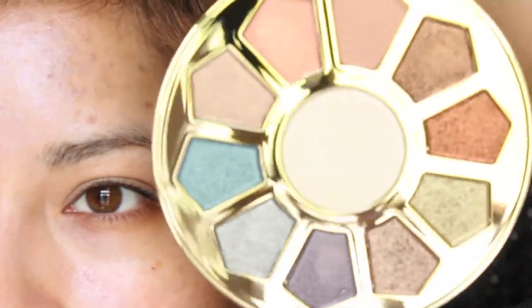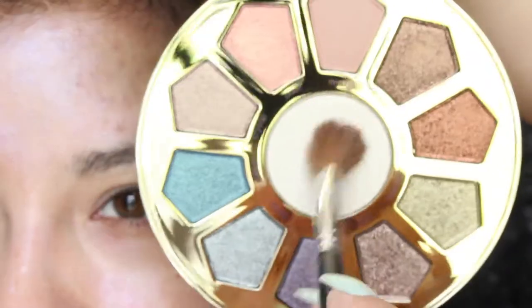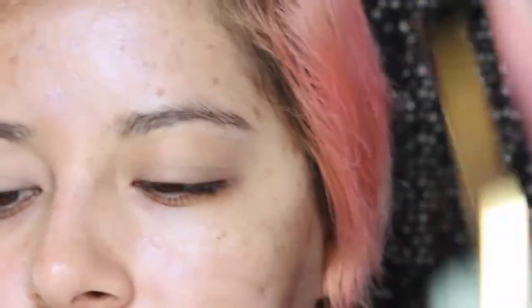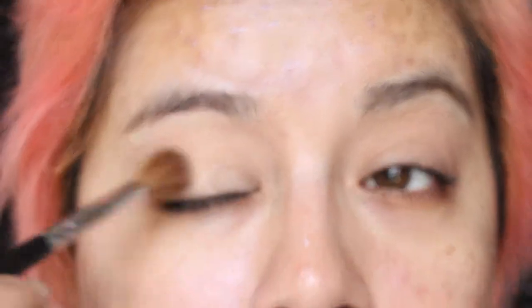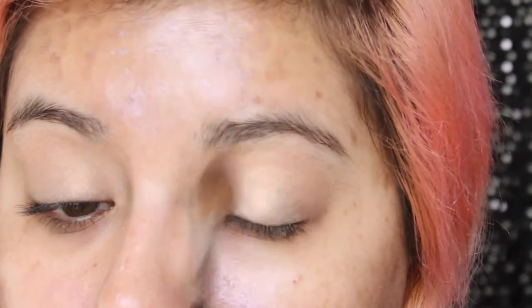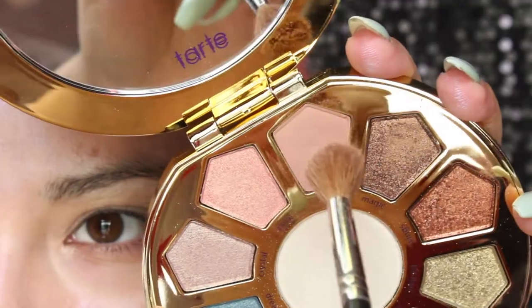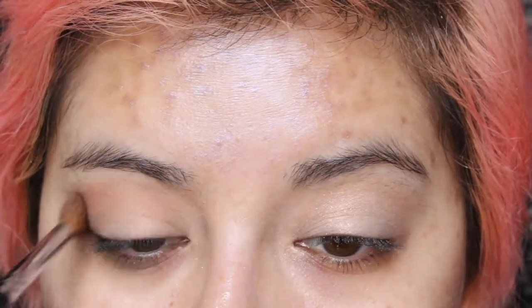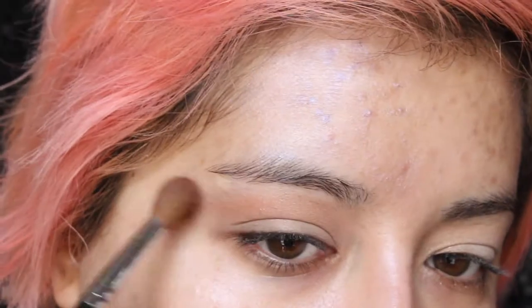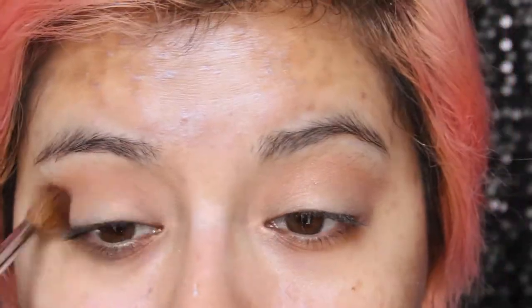Next I'm going to be using this new palette — 'Make Believe in Yourself.' I'm going to take this color and just very lightly set the primer.